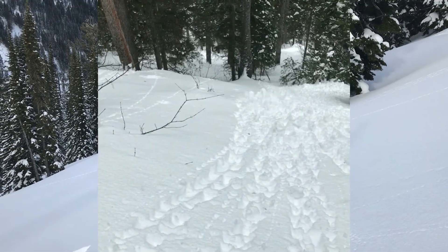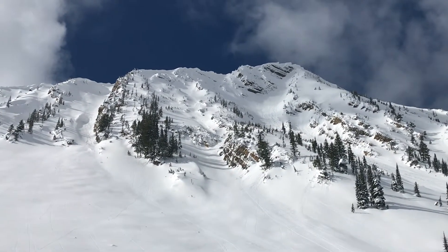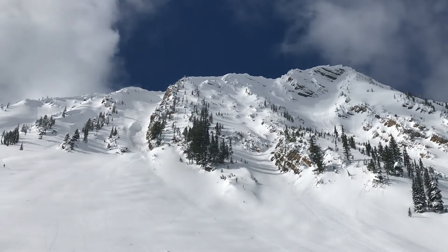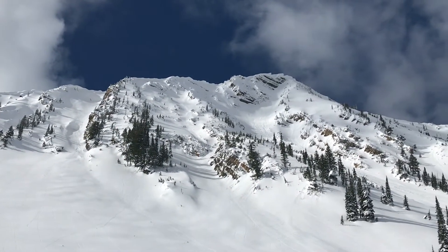The way people get in trouble with this type of avalanche is they get pushed over cliff bands or they get swept away over steep gullies. So if you're traveling around terrain traps, use extra caution when you see those conditions coming together.